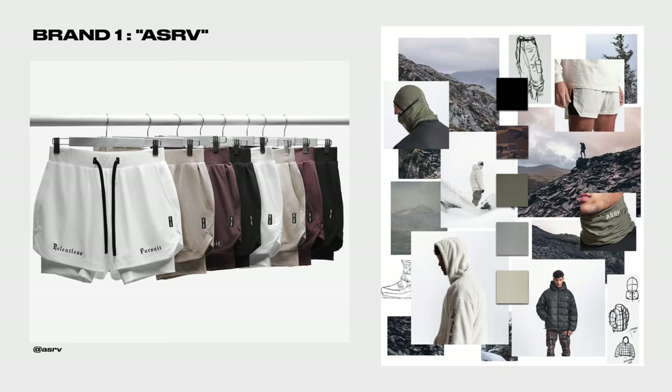First things first, this is a brand that I talk about all the time and it is ASRV. I don't want to make this video biased, but I do want to say these are by far my favorite shorts and the ones that I wear in the gym the most. I haven't tried every single brand in the world, but I have tried quite a few different brands and these are the ones I always go to.